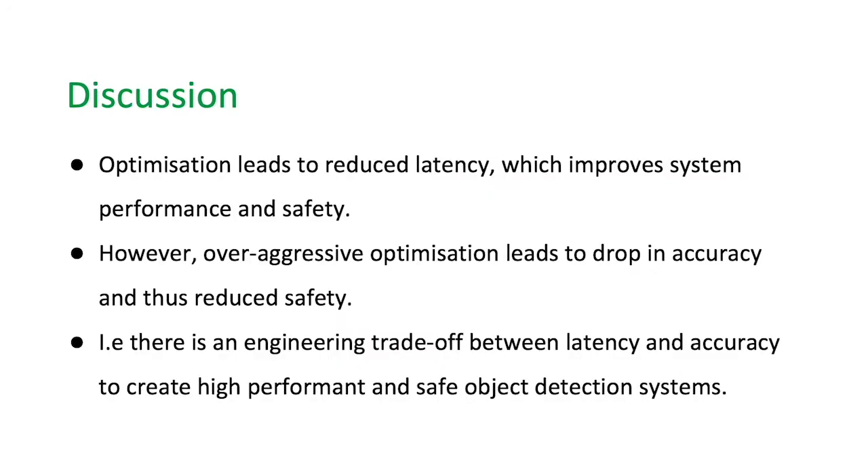We have demonstrated that optimization leads to reduced latency which improves system performance and safety. However, overly aggressive optimization will lead to a drop in accuracy and this will thus reduce safety. In other words, there is an engineering trade-off between latency and accuracy to create a high performance and safe object detection system, and this is something that Embedded helps customers to explore and optimize for.